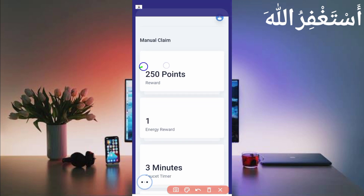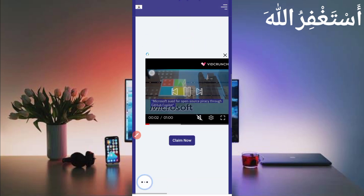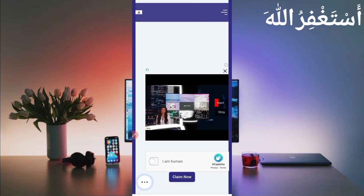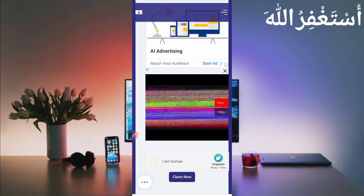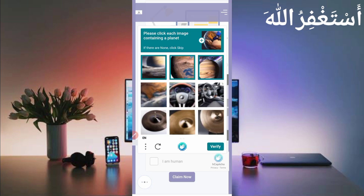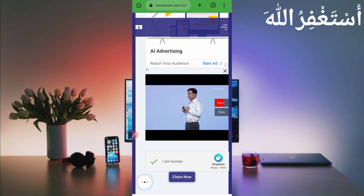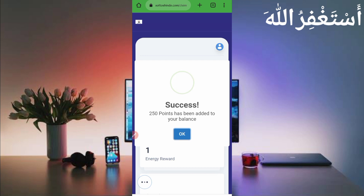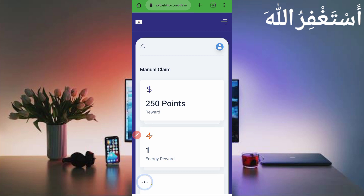Per claim you will get 250 points, every three minutes. Just bypass the hCaptcha then click 'Claim Now' and you will get your reward. Here you can see I have received 250 points successfully — it's added to my balance.